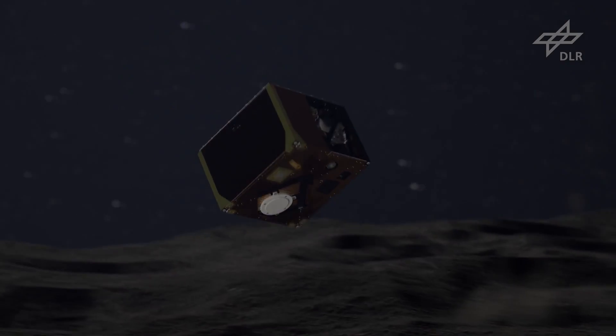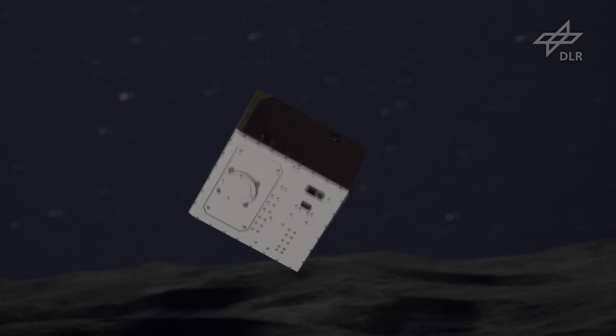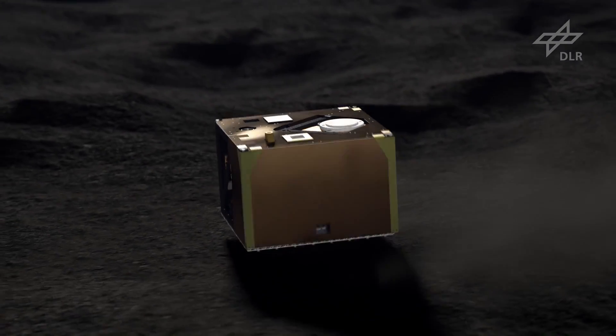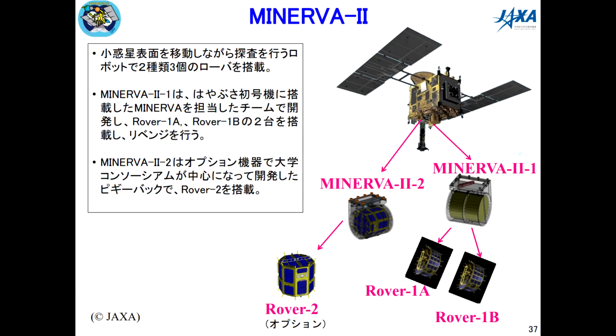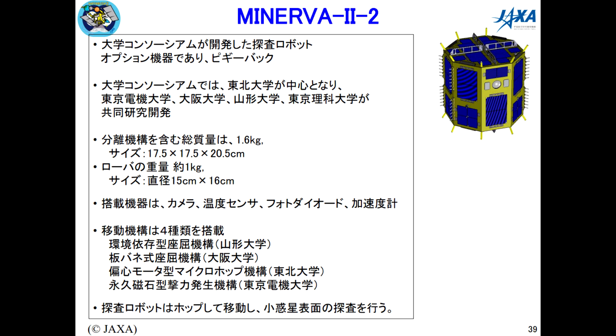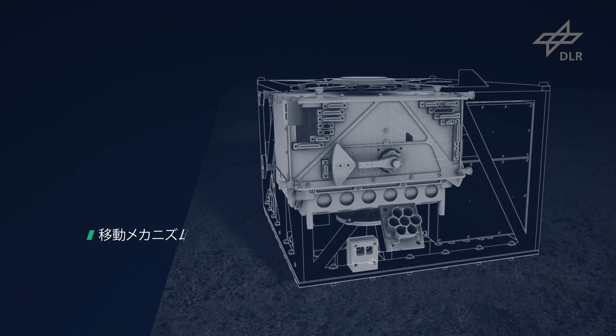The spacecraft also carries four other deployable rovers. There's the Mobile Asteroid Scout, or MASCOT, a German rover which will land on the surface, and then there are three Japanese-built Minerva rovers. We call them rovers but they don't move around on wheels — they move around using inertial tricks, hopping around rather than rolling around.